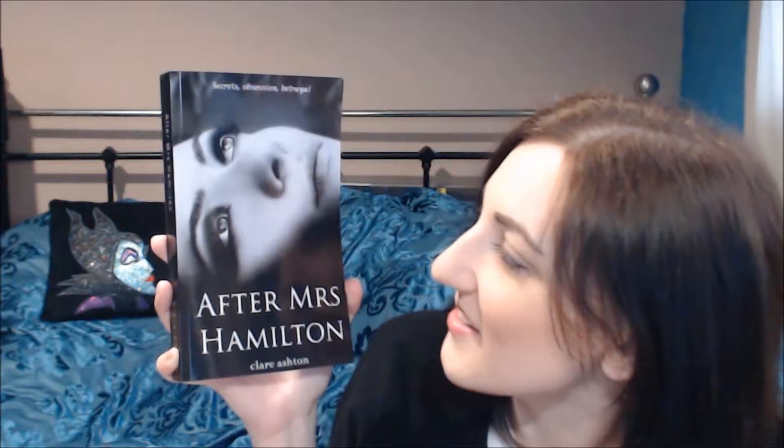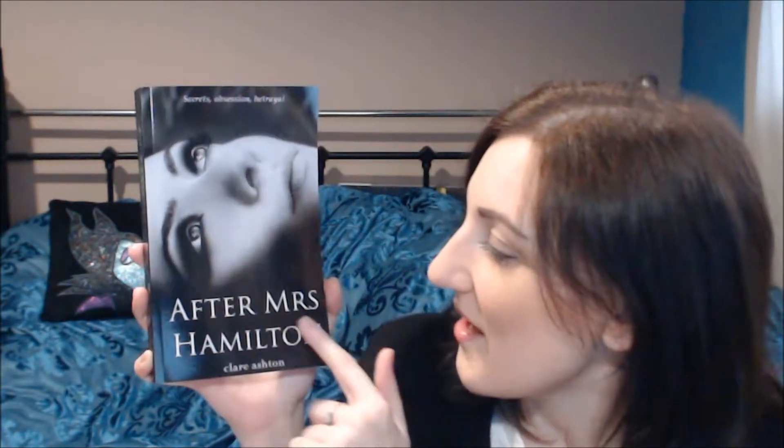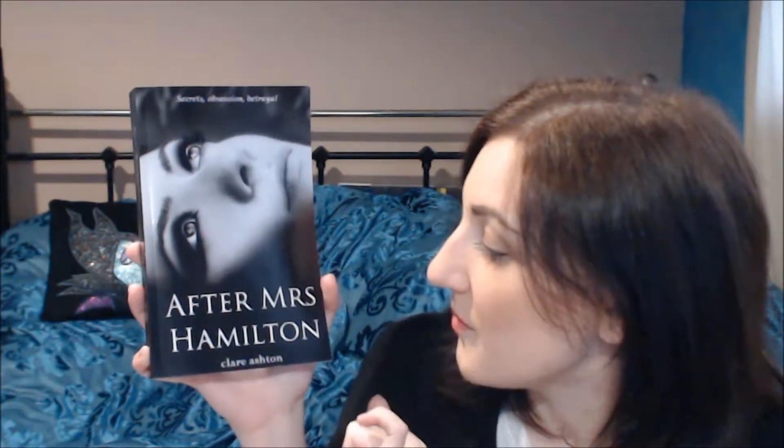They look absolutely fantastic. I'm really intrigued to see what the book's all about. At the top it says 'a secret obsession and betrayal' — oh my god, it sounds angsty and brilliant, and we haven't even started reading it yet! Then you've got the title in white, which is a nice contrast against the black background: 'After Mrs Hamilton.' And then you've got Claire's name as the author down at the bottom.